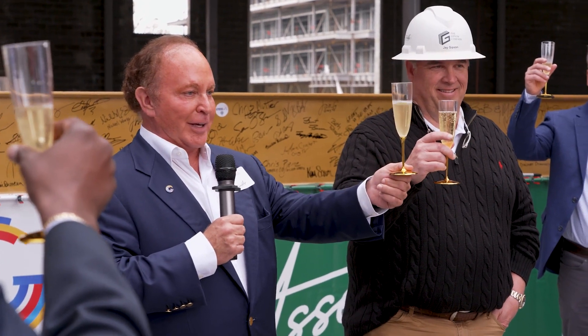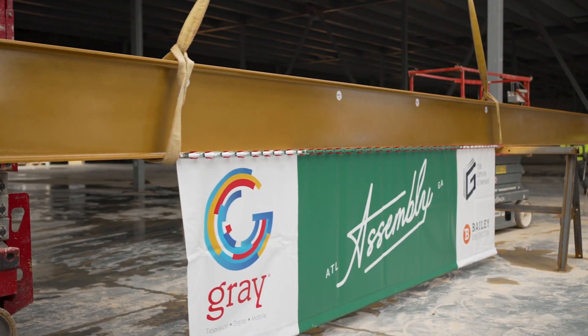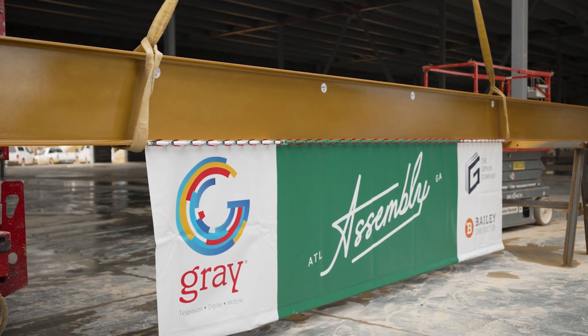Today is really a benchmark day for us at Assembly Atlanta. We're raising the last structural beam in one of our mill buildings here on site.